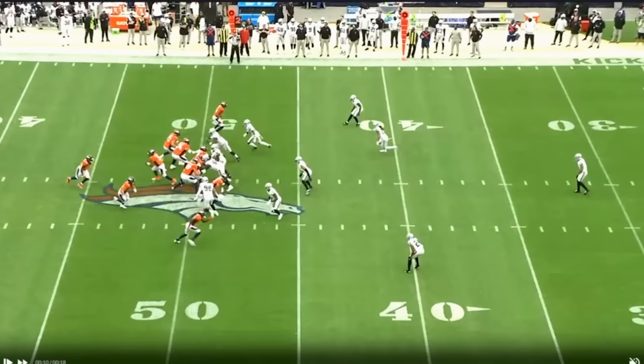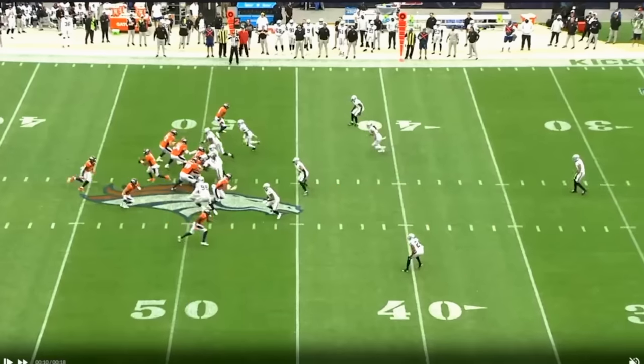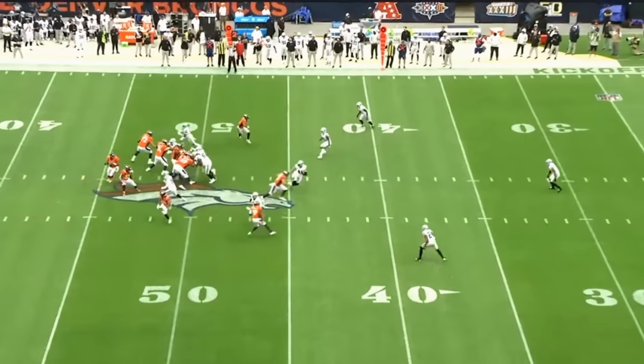Nice job right here. We're going to run a play I call Popcorn — a flat, a pop, and a corner. We're going to come out with a play fake, and we're going to block Max Crosby with the back. Again, comfort level in the pocket — just turn, make your play fake, and set up.